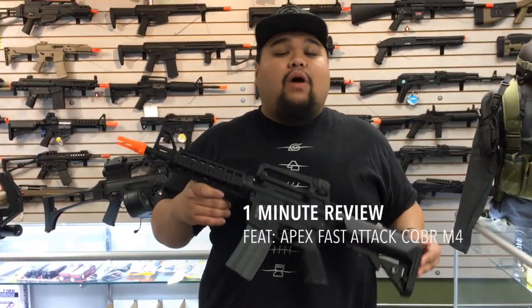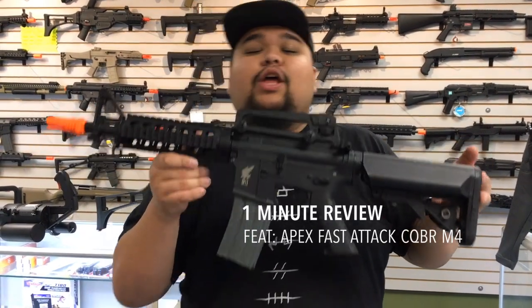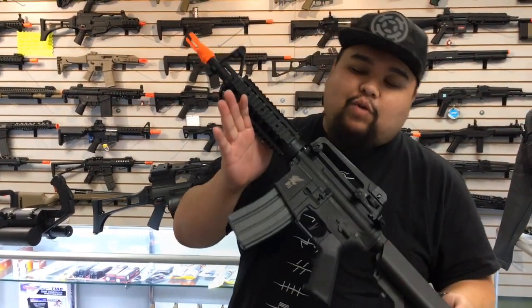What is going on you guys? Cisco here at the California Walk-In Store to show off the Apex CQBR M4. You've already seen this — I've talked about it plenty of times, but just to give you guys a rundown of what's going on.